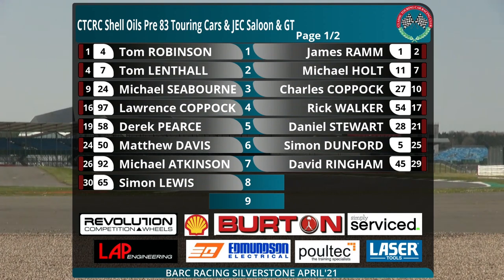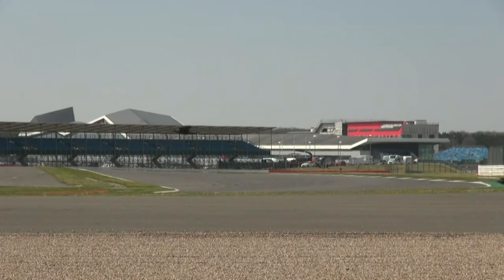On the fifth row, Derek Pearce with the XK8 alongside number 28 — Daniel Stewart, the one we just heard from. Sixth row: number 50, Matthew Davies, and number five, Simon Dunford. On the seventh row, 92 Michael Atkinson and 45 David Ringham. Number 65, Simon Lewis, on the eighth row. That concludes the first half of the grid — the Jaguars.